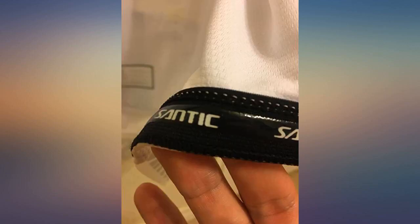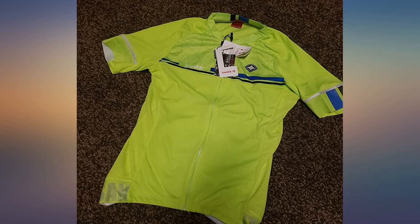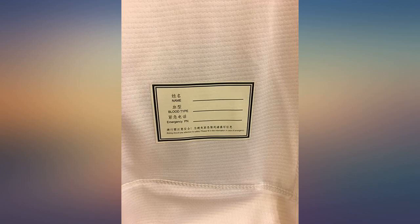Quality of the jersey is great, especially for the price — no loose stitches, quality feeling zipper, and it fits and feels great too. I have a couple of jerseys from Santik and look forward to adding more to my collection.